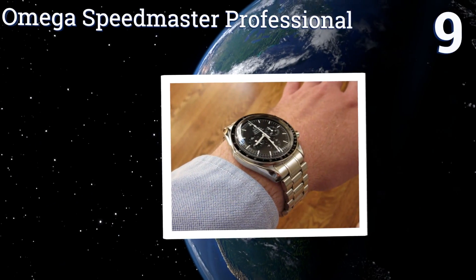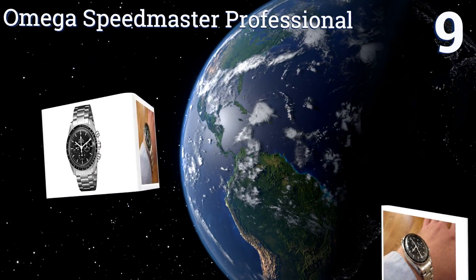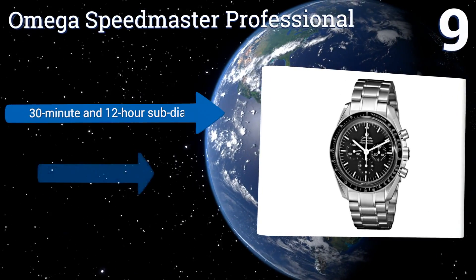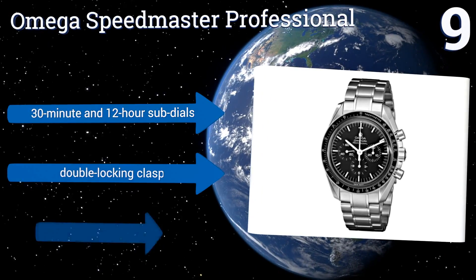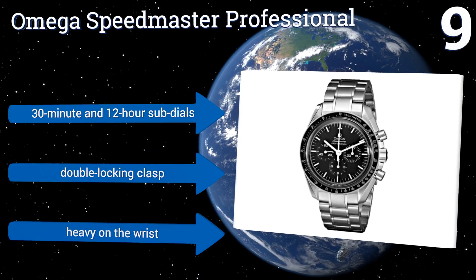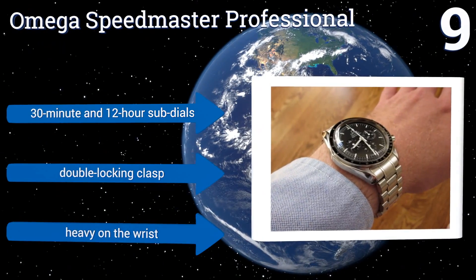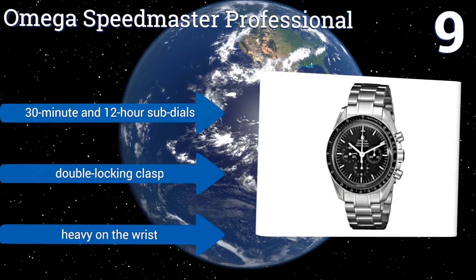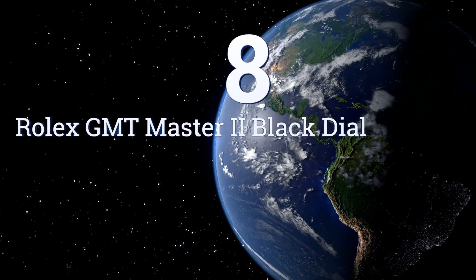At number nine, the iconic Omega Speedmaster Professional is the timepiece that served on all six missions to the moon. It features black luminous hands, a lengthy 48-hour power reserve, and an iron-plated bezel with a tachymeter function. It includes 30-minute and 12-hour sub-dials and a double locking clasp, but it is a bit heavy on the wrist.